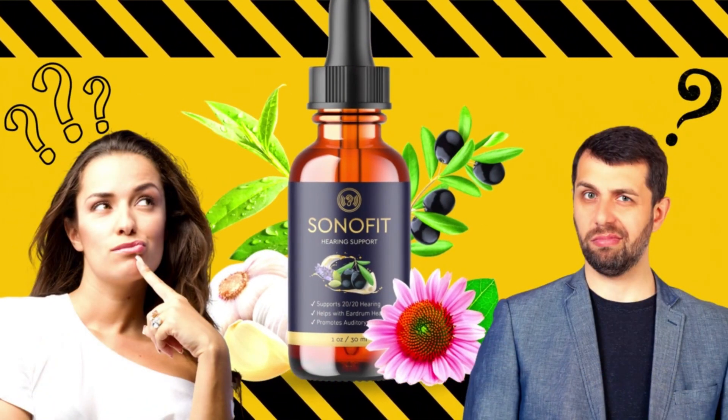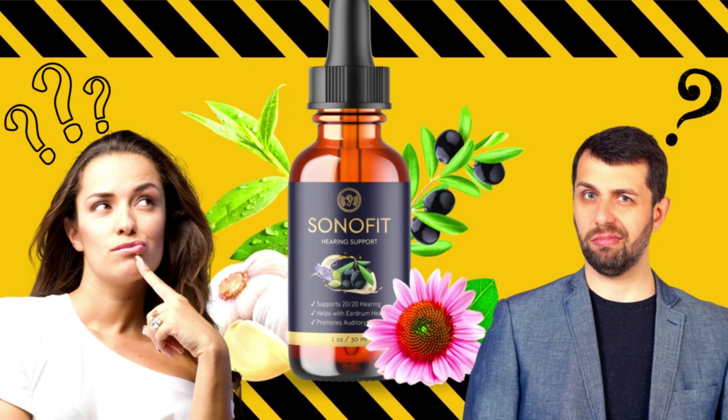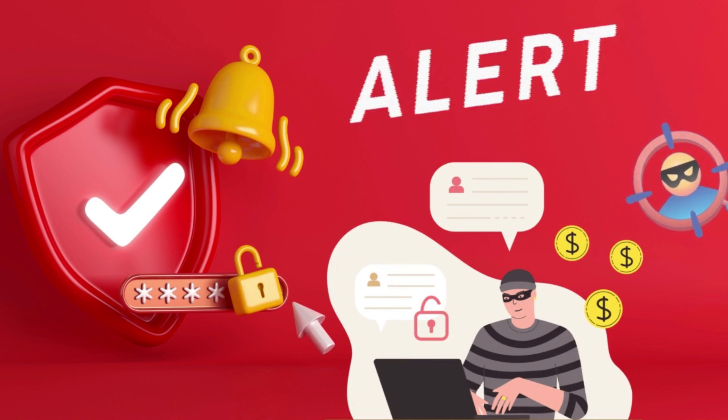Hi. Welcome to my video. Today I'm going to give you all the information you need about Sonofit before you actually buy the product. I also have two really important warnings, so pay close attention to what I have to tell you.